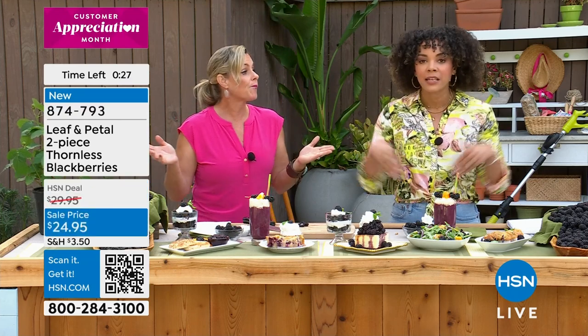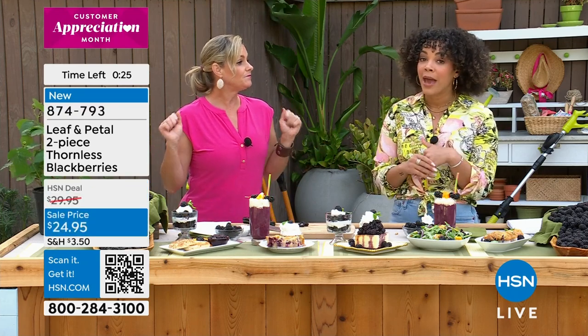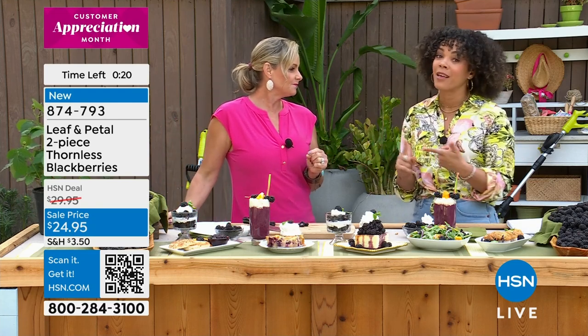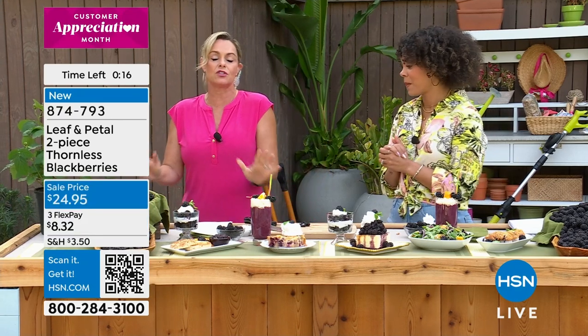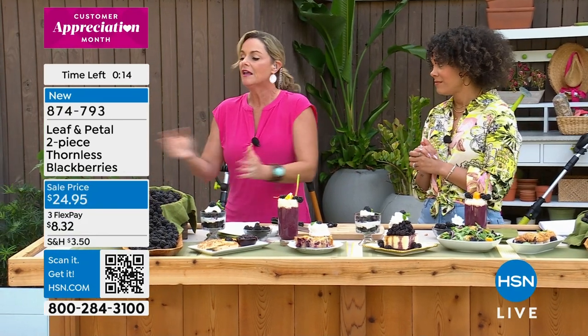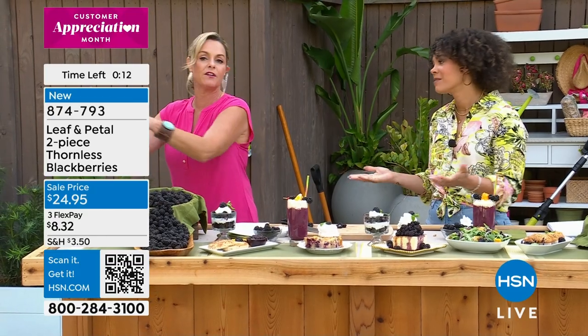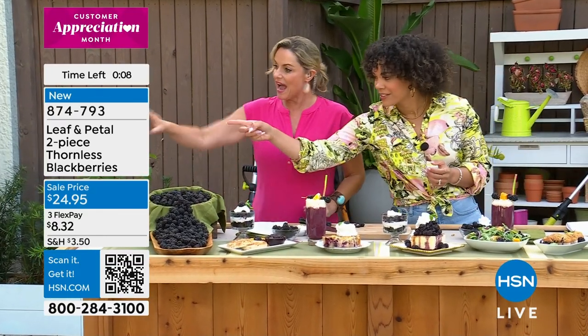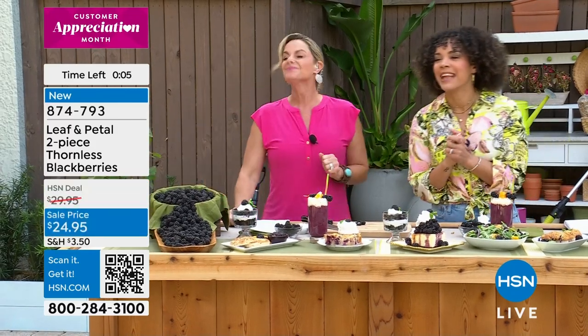You are set up to really have a winning blackberry plant — and you get two of them. These six-inch pots are ready. We're down to the final hundreds, less than a thousand of these. Thornless, prolific berry producers — you're going to enjoy it. There are already a couple of berries in there. Item number 874-793.